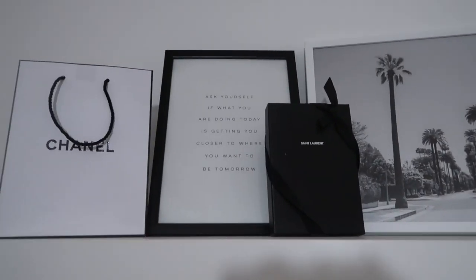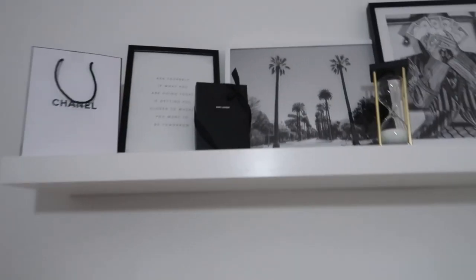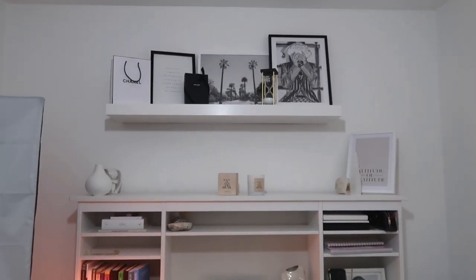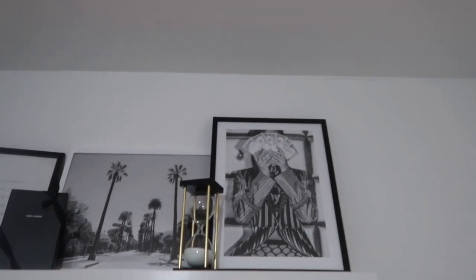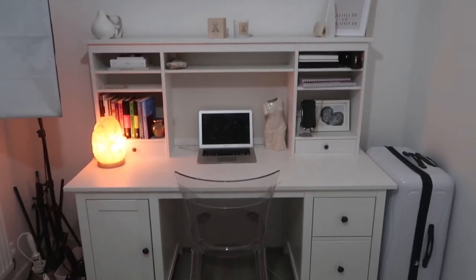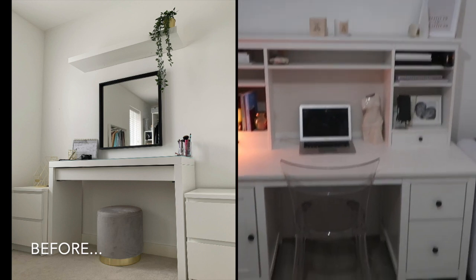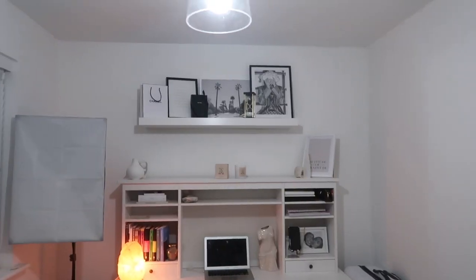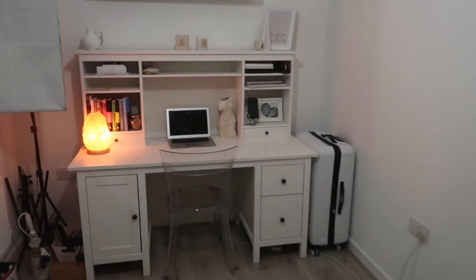I've got these prints and I've stuck with the black and white theme — absolutely love them. We've got the LA print which is one of the new ones, then the lady with money over her face from Decenio. There's also one that says 'Ask yourself if what you're doing today is getting you closer to where you want to be tomorrow' — perfect for an office space. LA is somewhere I really want to go, and the woman with the cash is definitely motivating.